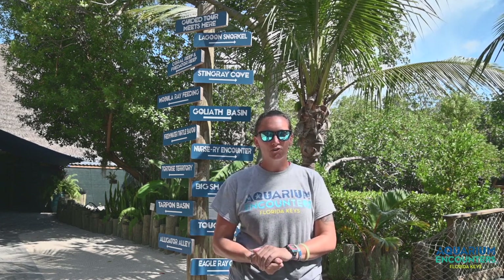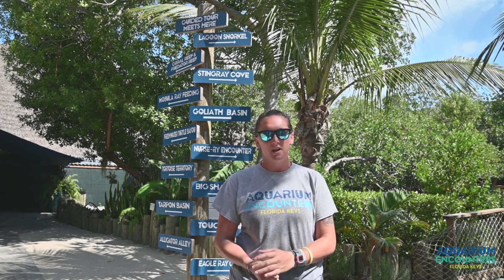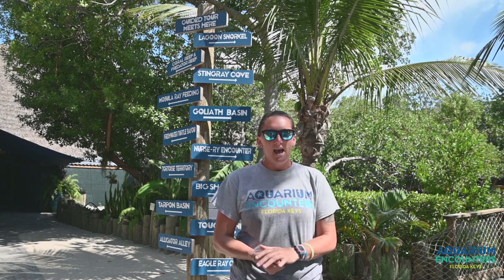All right folks, so we're about to get started on a guided tour around our facility here at Aquarium Encounters. My name is Ashley. I'm going to talk a little bit about each exhibit, about the feedings you can do today, as well as the encounters you can participate in if you'd like to do so.